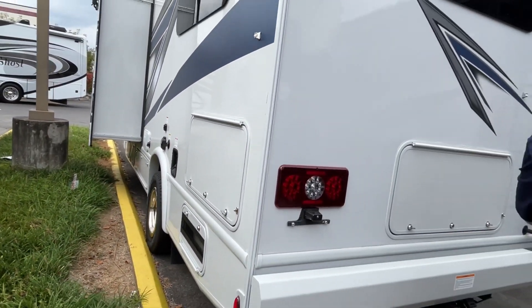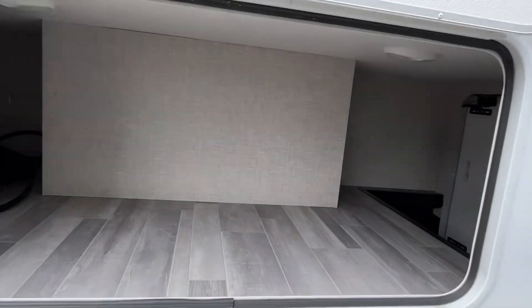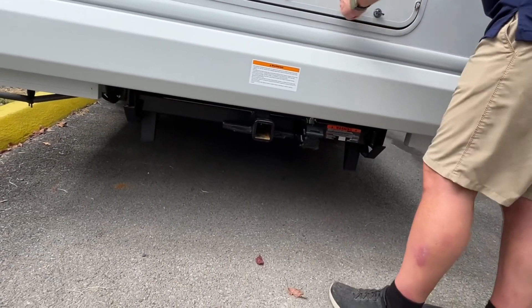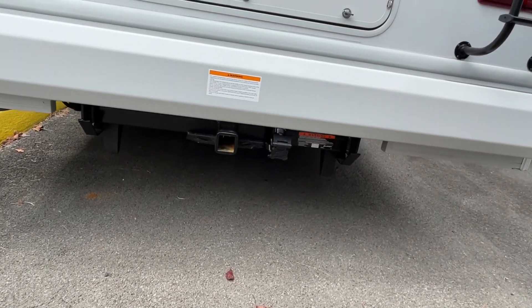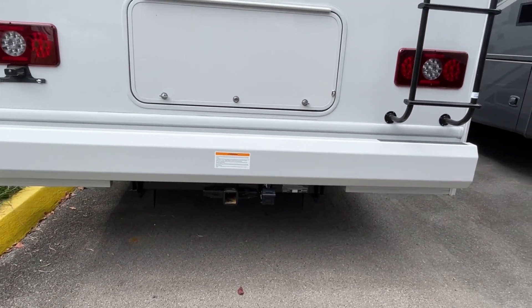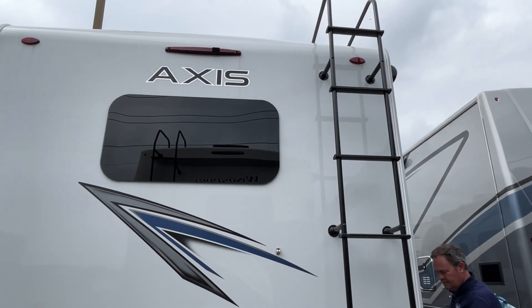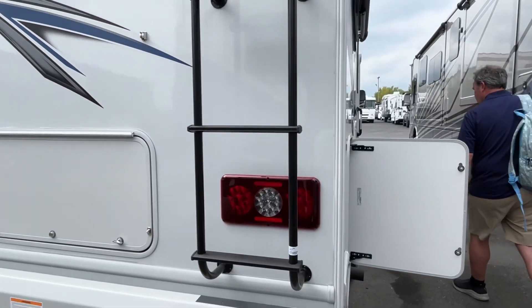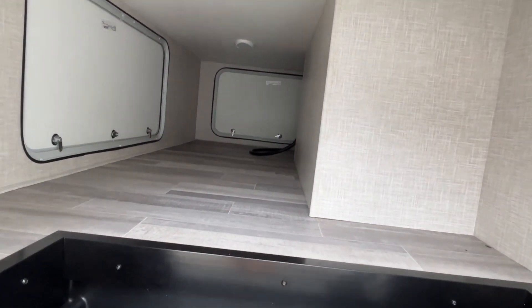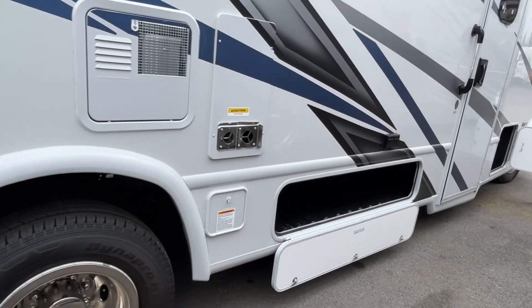Let's back up and show you the rear of it. That same storage is open all the way across. You do have a hitch down here for towing — it says 8,000 pounds, so use your own judgment on that. There's a ladder to get up to the back, and there may be a camera in place or it's prepped for one. This is going to be the other side of that really nice pass-through storage, and it does have lights in here.